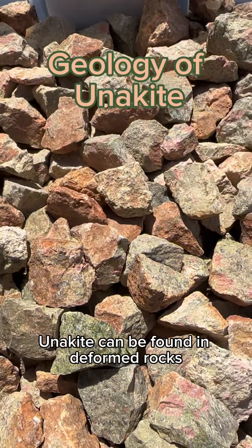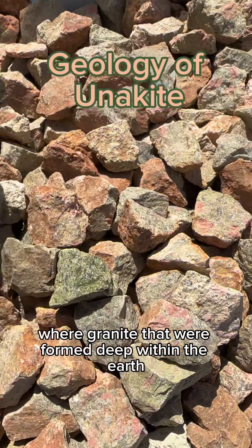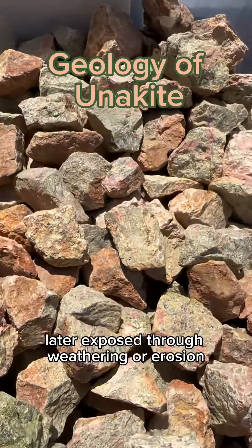Unakite can be found in deformed rocks at the convergent plate boundaries, where granites that were formed deep within the earth are metamorphosed and then later exposed through weathering or erosion.